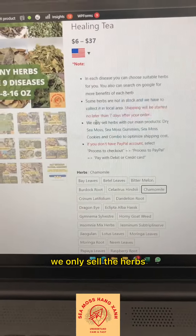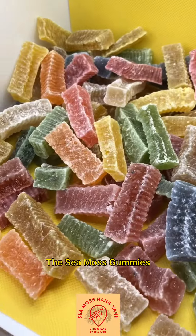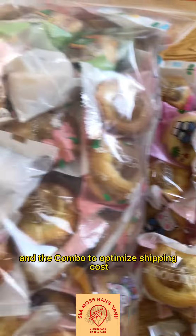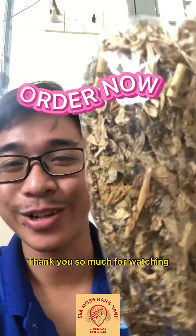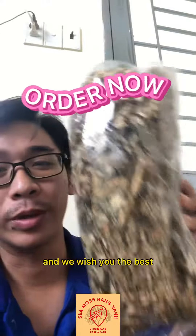Another important note is we only sell the herbs with our main products: the dry sea moss, the sea moss gummy, and the sea moss cookie, and the combo, to optimize the shipping cost. Thank you so much for watching. We hope you love our new product lines, and we wish you the best.